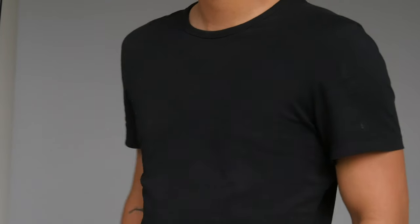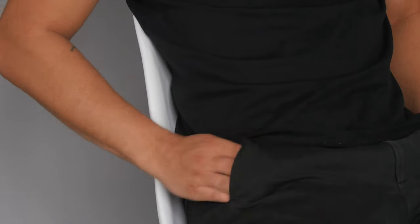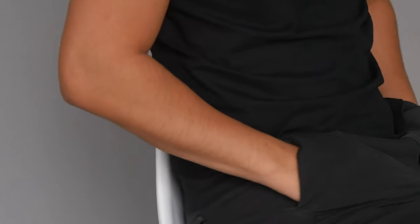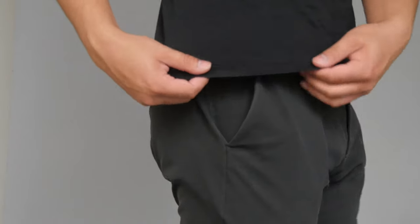This shirt is cut and sewn in Portugal from custom developed staple Egyptian cotton. Egyptian cotton has a higher thread count and creates a soft to the touch feel. This kind of cotton is stronger than normal cotton.